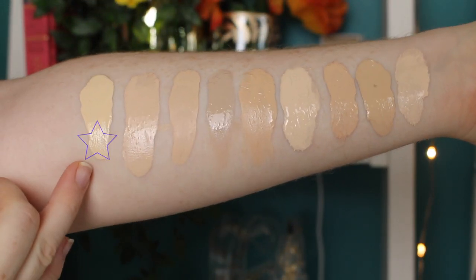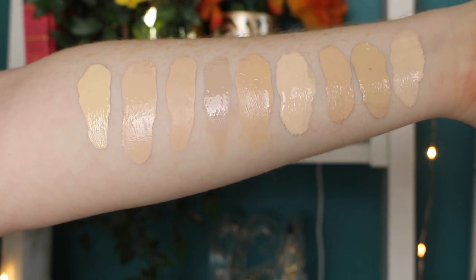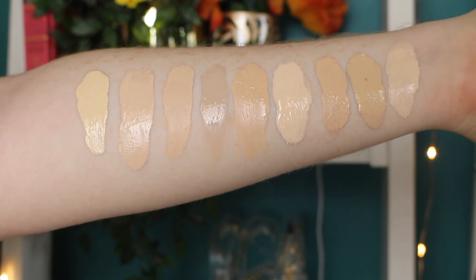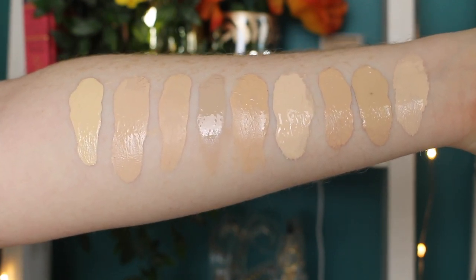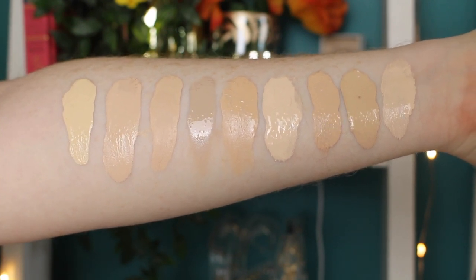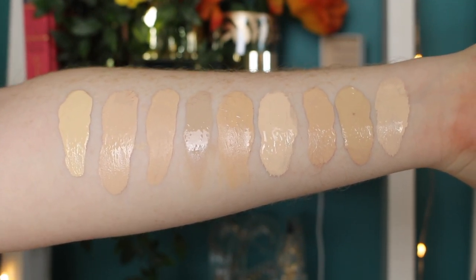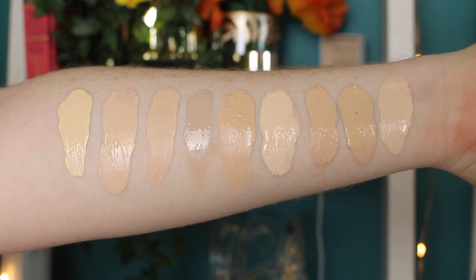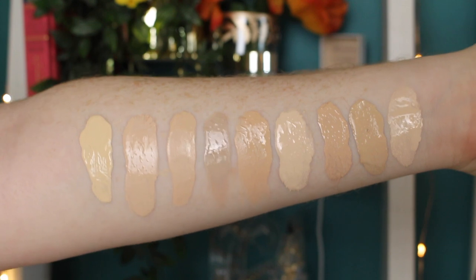Alright, let's get into some arm swatches and then the full day wear test. I realized I hadn't done anything with my eyebrows so if they look a hot mess, they are. We have the Conceal and Glow in shade F3, Conceal and Hydrate in F7, Conceal and Define in the same shade, CYO Lifeproof in shade 101, L'Oréal Fresh Wear in shade 15 Porcelain, Zoeva Authentic Foundation in shade 10, MAC Studio Fix Fluid in shade NW10, Maybelline Super Stay in shade 03 True Ivory, and the Fenty Matte Profile foundation in shade 110.